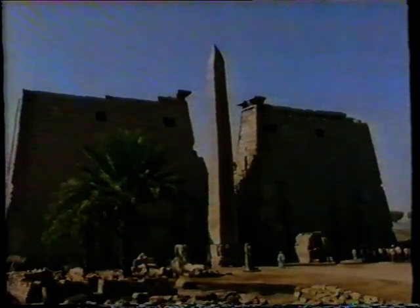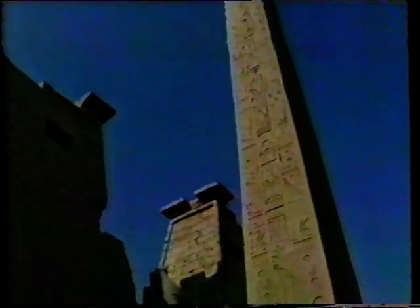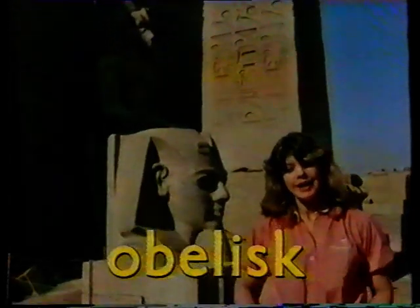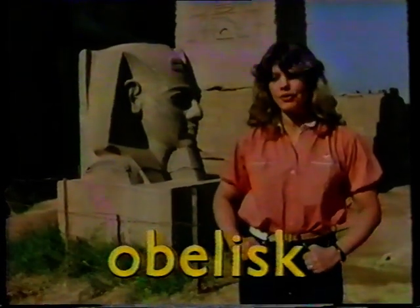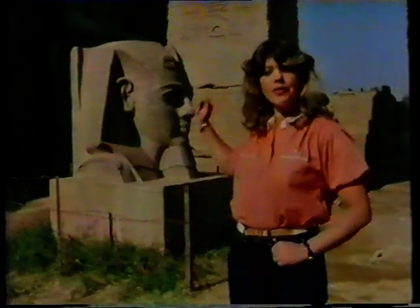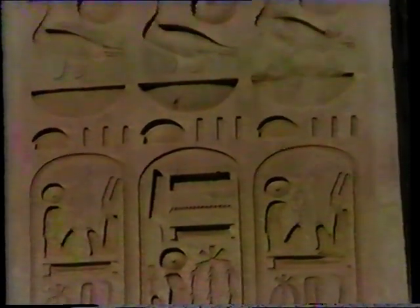And here's another of Ramesses' monuments. It's a huge stone pillar known as an obelisk. And like the temple at Abu Simbel, the obelisk was put up partly in honour of the sun god, and partly in the honour of Ramesses. The sides of the obelisk are covered in that strange writing, hieroglyphs. They look as though they were carved yesterday, don't they? But they're thousands of years old.